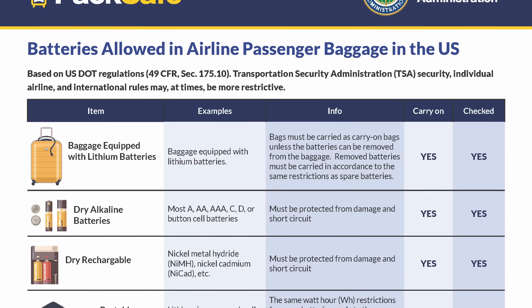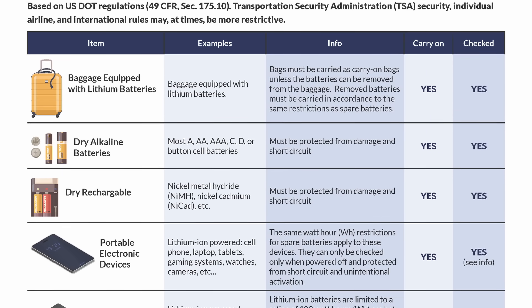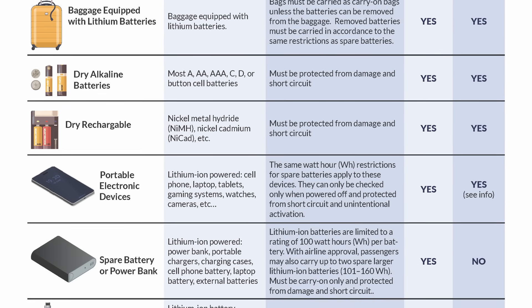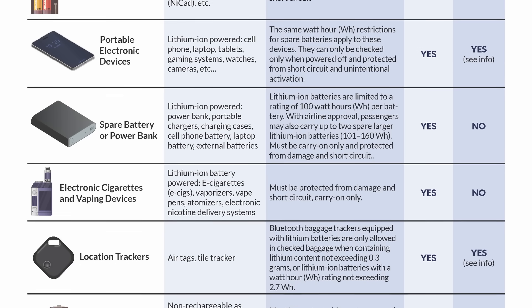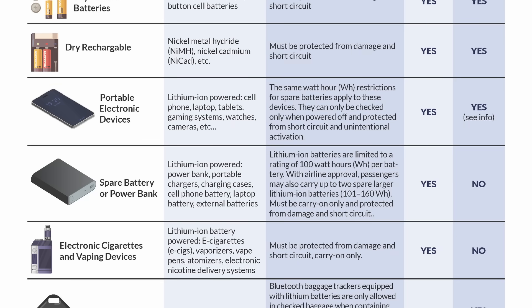In the U.S., the FAA and the TSA have clear baseline rules for traveling with lithium-ion batteries, and that includes power banks. Spare batteries aren't allowed in checked baggage — they must be in your carry-on. Most consumer power banks are under 100 watt-hours, which can be carried without restriction. But if you're between 101 and 160 watt-hours, you can bring up to two, but you need airline approval. Anything above 160 watt-hours is not allowed on passenger aircraft.